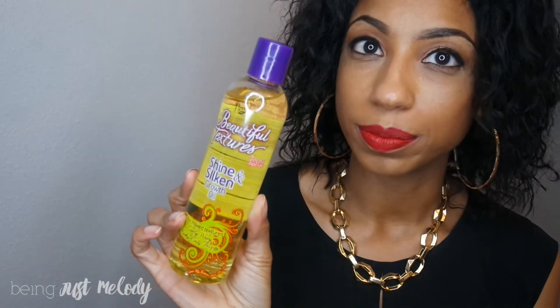They also have a growth oil if you need to add an oil to your hair regimen — this is the Shine and Silken Growth Oil. For the styling process, there is a Moisture Butter, a whipped curl cream you can use to help style your hair. I did use this on my twist out. It's a nice thick consistency, smells really good — warm with a nice nutty smell to it.